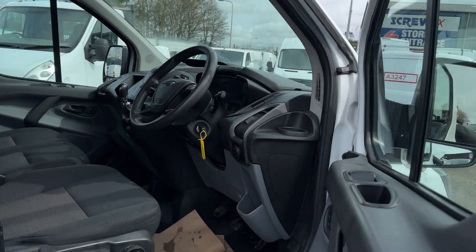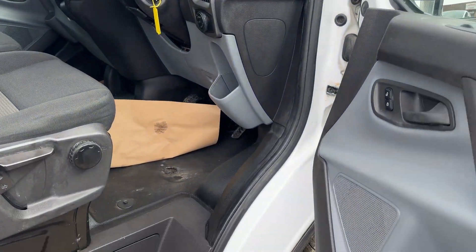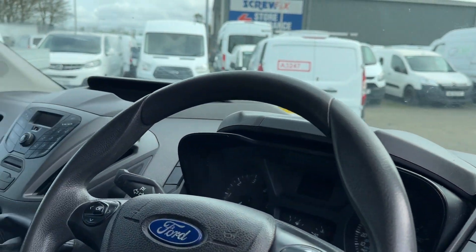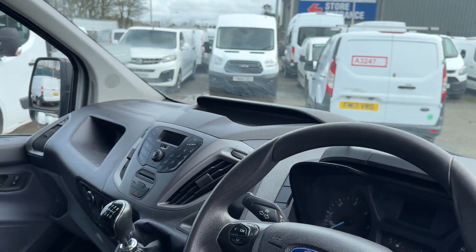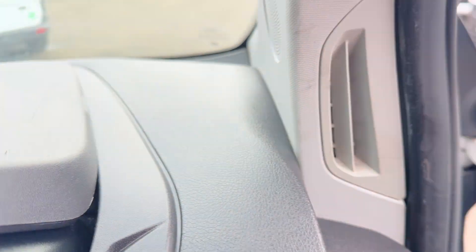Just one owner from new this, full service history — I think it's been serviced something like seven times already. It'll be MOT'd; in fact I think we have just MOT'd it — it got new brake discs and such as well for its MOT. Six-speed gearbox there, and it has Bluetooth telephone. The mileage — 58,335 miles, that's all it's covered.